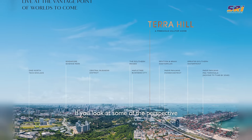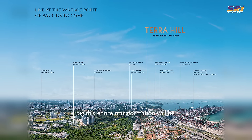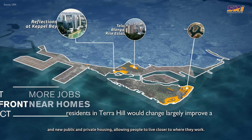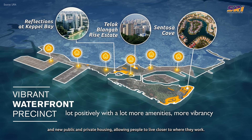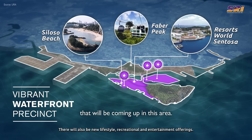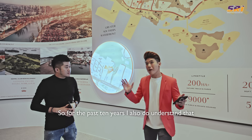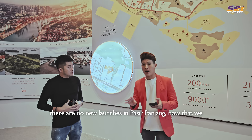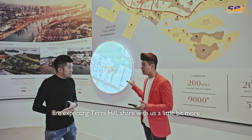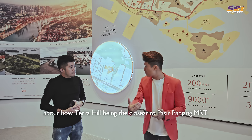If you look at some of the perspectives of the ports, you can already imagine how big this entire transformation will be. The lifestyle within Pasir Panjang and for residents in Terra Hill will change largely — improving positively with a lot more amenities and vibrancy coming to this area. For the past 10 years there have been no new launches in Pasir Panjang, so now that we are expecting Terra Hill, let's talk about how it is the closest development to Pasir Panjang MRT.